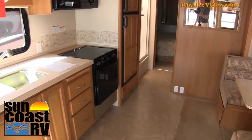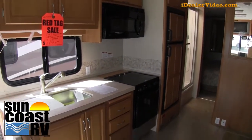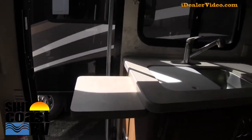Come to the back here — a three-burner cooktop with an oven. This unit does have a convection microwave also. Double-bowl sink. As you can see here, it does have a countertop extension. Very nice.